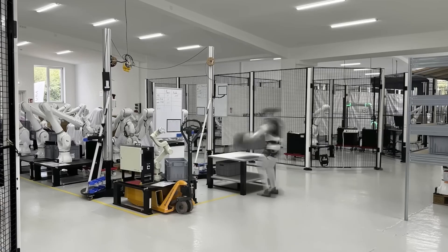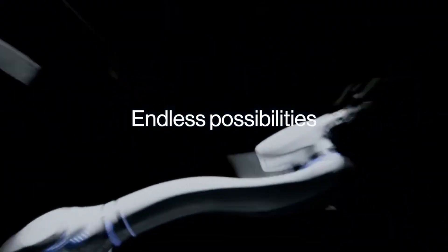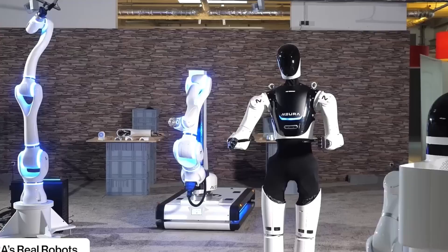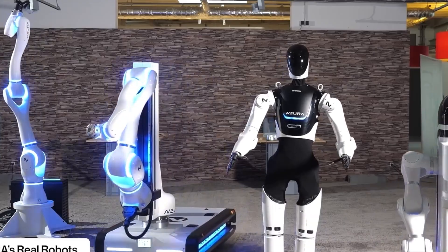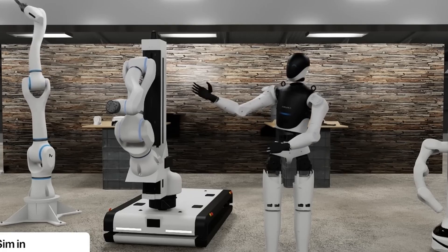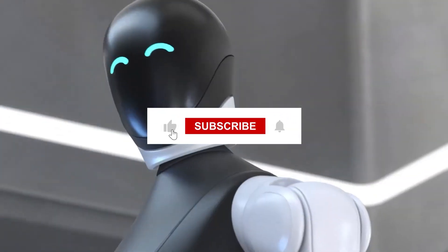So here's the question we've all been thinking: has Nura gone too far? Sure, this robot is mind-blowingly capable, but with power this intense, should we worry about robots becoming too human? It's exciting, it's revolutionary, but it's also a little bit unsettling. Drop your thoughts down below.